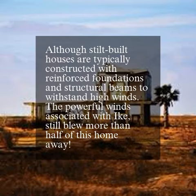Although stilt-built houses are typically constructed with reinforced foundations and structural beams to withstand high winds, the powerful winds associated with Ike still blew more than half of this home away.